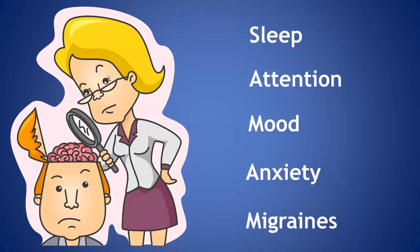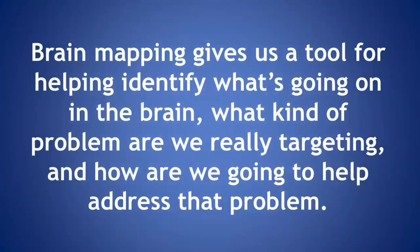Today we're talking about brain mapping. Why don't you start with telling us what brain mapping is? Brain mapping gives us a tool for helping identify what's going on in the brain — what kind of problem are we really targeting, and how are we going to help address that problem?